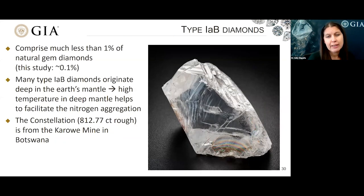I'm going to move now to discuss type 1AB diamonds. These comprise much less than 1% of natural diamonds — in this study about 0.1%. Many type 1AB diamonds originate deep in the earth's mantle, and the high temperature present within the deep mantle helps to facilitate that nitrogen aggregation and helps push it to completion along the aggregation pathway. On the right I show an image of the Constellation, a type 1AB diamond from the Karowe mine in Botswana.